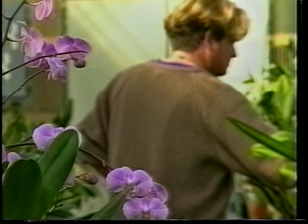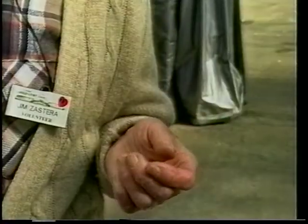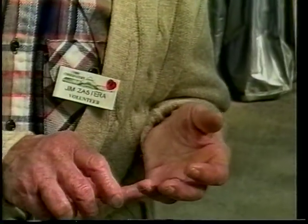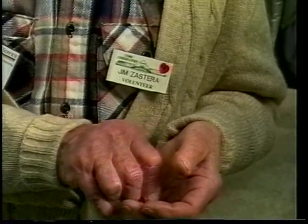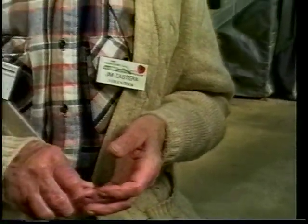Gardening is nothing new to many of the volunteers. Jim got his start 70 years ago. Like when I was in kindergarten, I brought home an apple tree. And my dad looked at it and he said, that thing will never grow. But we planted it anyway, and it grew and it was there for many years. I've been a certified tree inspector and some kind of shade tree consultant, so I've been keeping pretty busy.